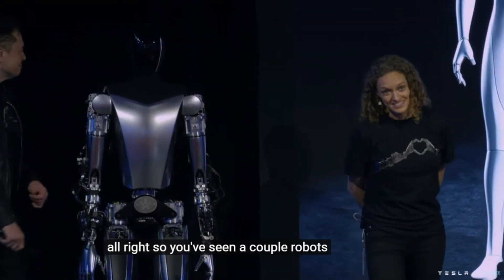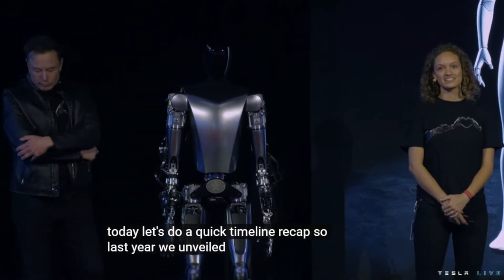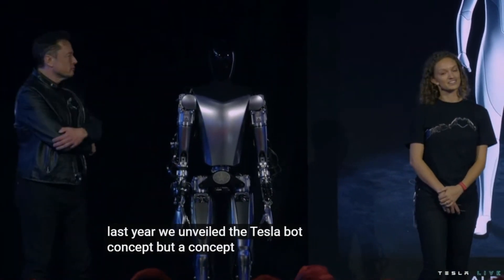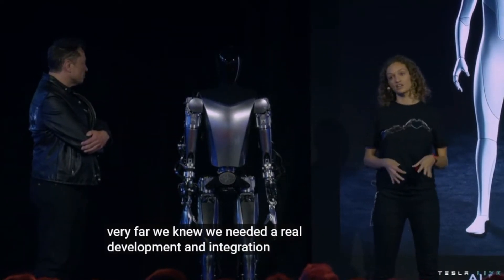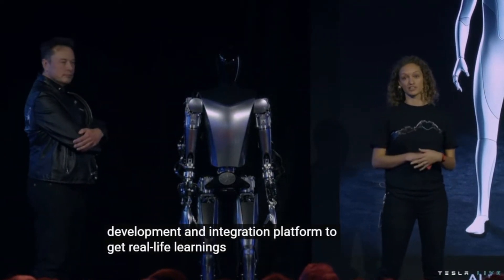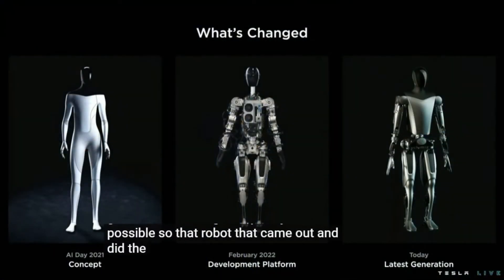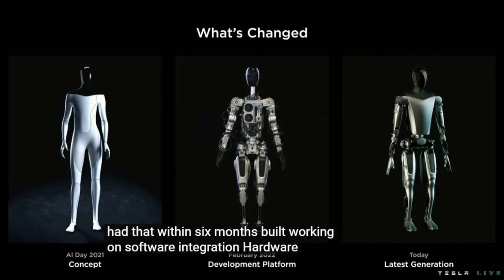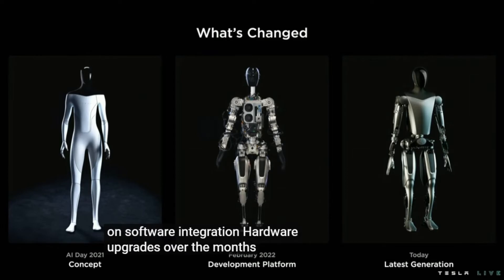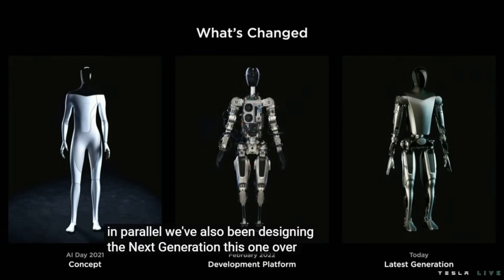You've seen a couple of robots today, so let's do a quick timeline recap. Last year we unveiled the TeslaBot concept, but a concept doesn't get us very far. We knew we needed a real development and integration platform to get real-life learnings as quickly as possible. That robot that came out and did the little routine — we had that within six months, built and working on software integration and hardware upgrades over the months since then. But in parallel, we've also been designing the next generation, this one over here.